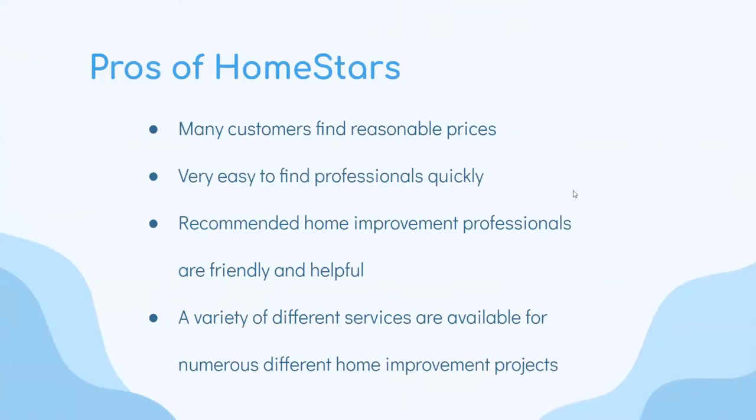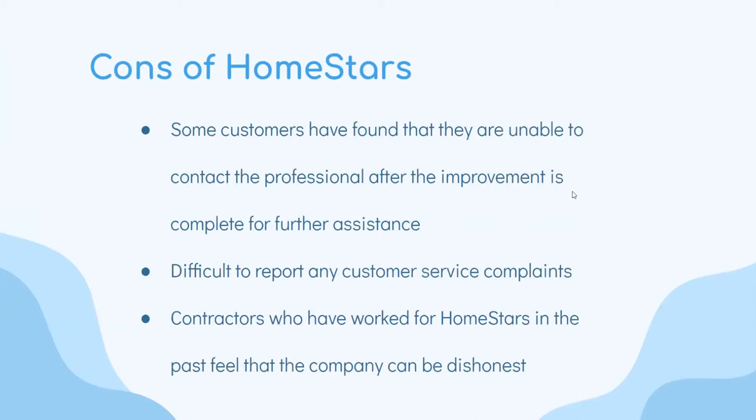Pros of Homestars: many customers find reasonable prices quickly, it is very easy to find professionals, recommended home improvement professionals are friendly and helpful, and a variety of different services are available for numerous different home improvement projects. Cons of Homestars: some customers have found they are unable to contact professionals after the improvement is complete for further assistance, it is difficult to report customer service complaints, and contractors who have worked with Homestars feel the company can be dishonest.